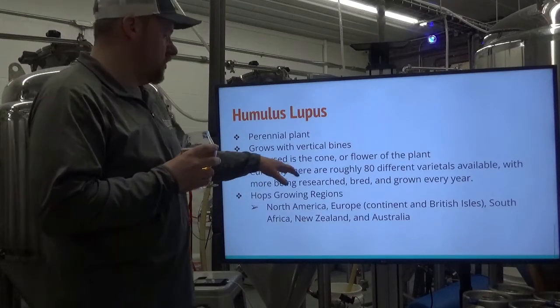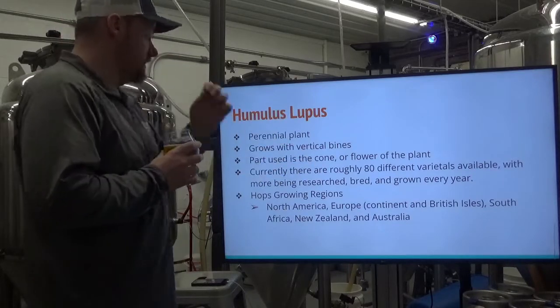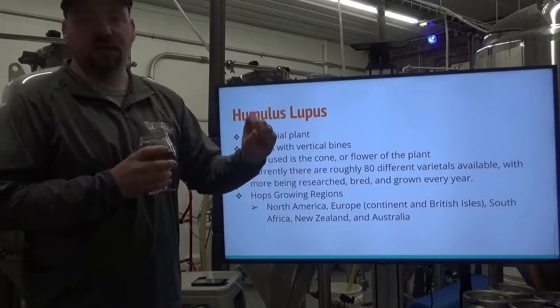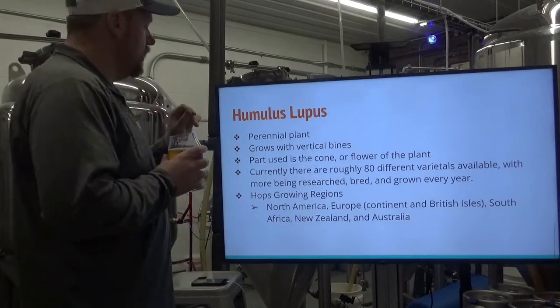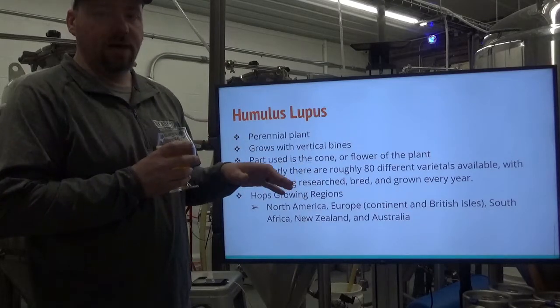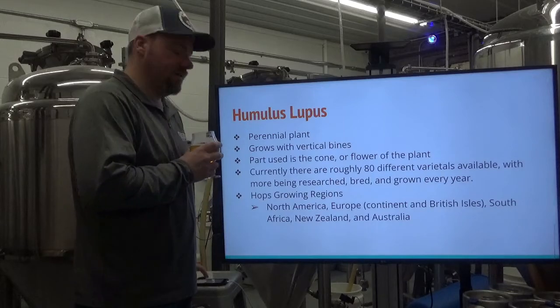Hop growing regions are North America, Europe the continent, and the British Isles. South Africa is kind of an emerging market — African Queen is about the only one I've seen personally. New Zealand and Australia are producing some very interesting hops — very, very fruity, wonderful stuff.